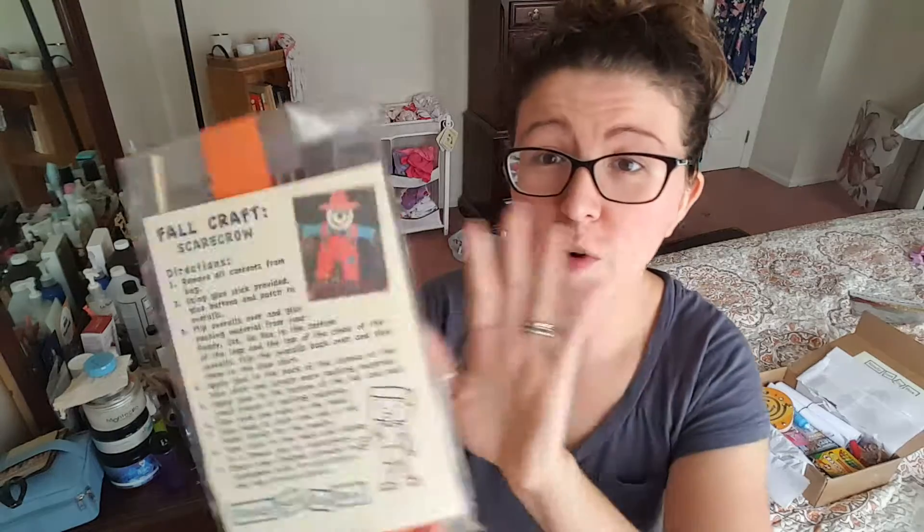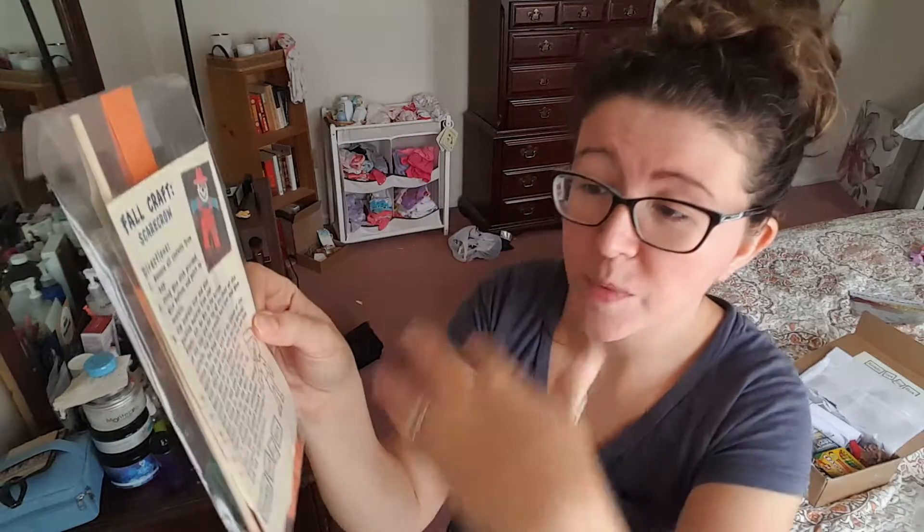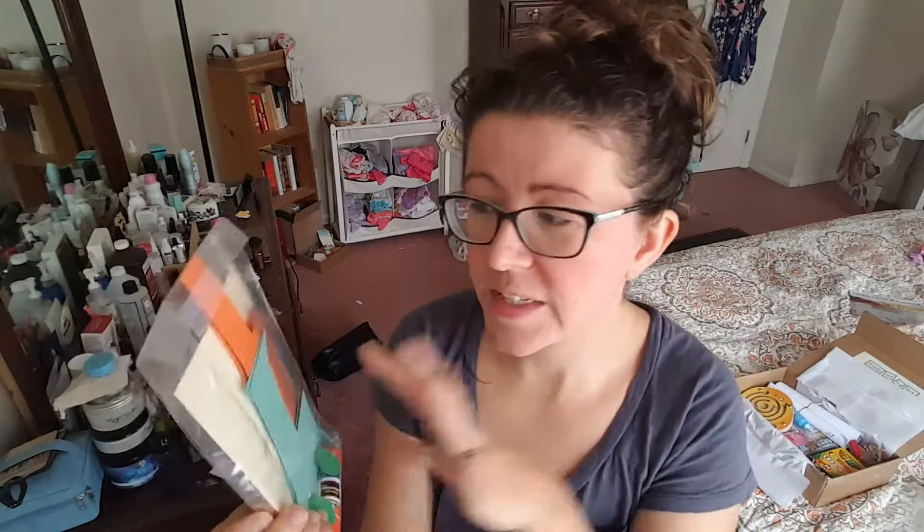Our next item is a Fall Craft Scarecrow. It's just a simple activity with some cutouts and it explains how to do the craft. Typically a five-year-old could definitely handle this without making too much of a mess. You have a little stick — you can use it and display it at home with your little flower pieces or whatever. Very cool.